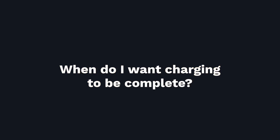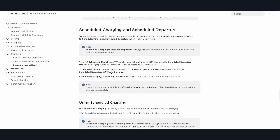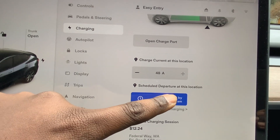Think of scheduled departure as answering the question: when do I want charging to be complete? Since scheduled departure works in tandem with off-peak charging, the car will automatically calculate when it should start charging in order to be ready when you need to leave, while taking into account that it should charge as much as possible during off-peak hours. There's more nuance to this, so I encourage you to read the manual. But all of this can be done directly within the car, so if out of the box this feature works for you, then great — there's less things that you have to do.